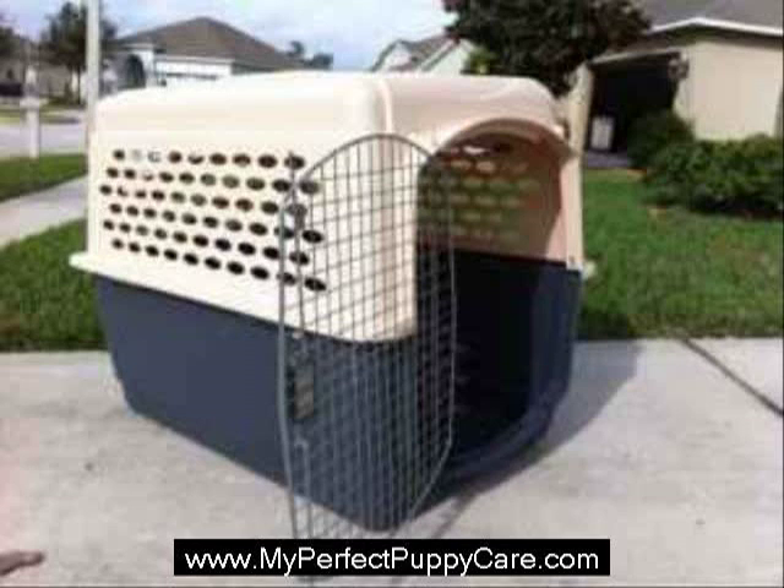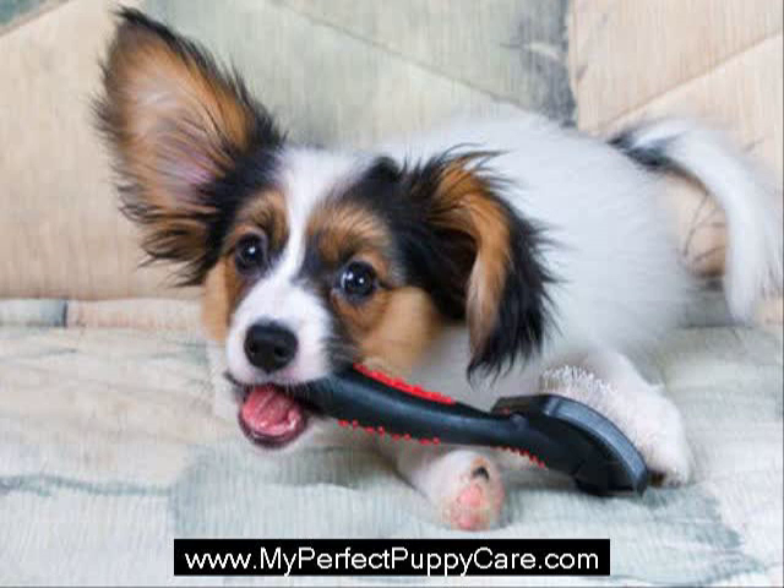New puppy owners may not be familiar with the term crate training. Crate training is simply the process of using a crate to assist in the overall training process. It has obvious benefits for younger puppies that will be discussed throughout this article. For example, if you have a full-time job and do not wish to spend the money on doggy daycare, crate training will be appealing.